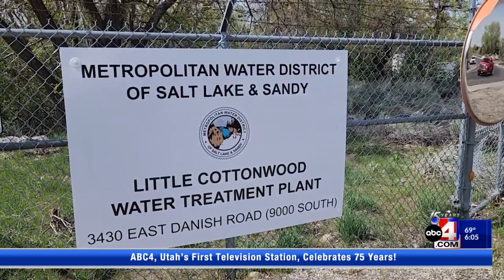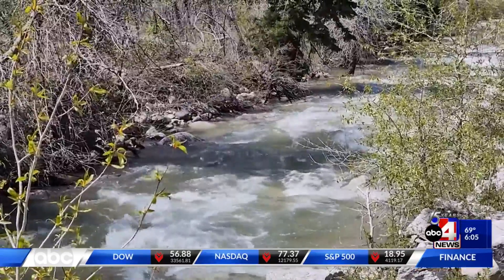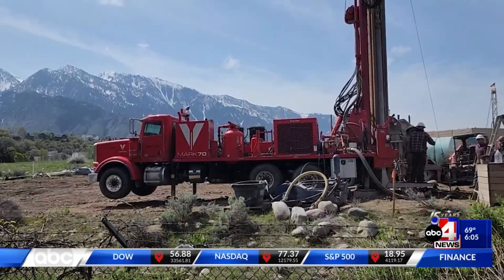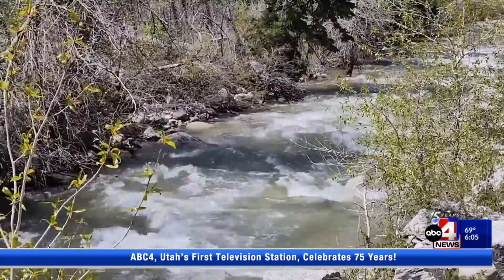The Little Cottonwood Water Treatment Plant provides drinking water to Salt Lake and Sandy Cities. And after years of study from a test well on site, they found out they're in a prime location for aquifer recharge.